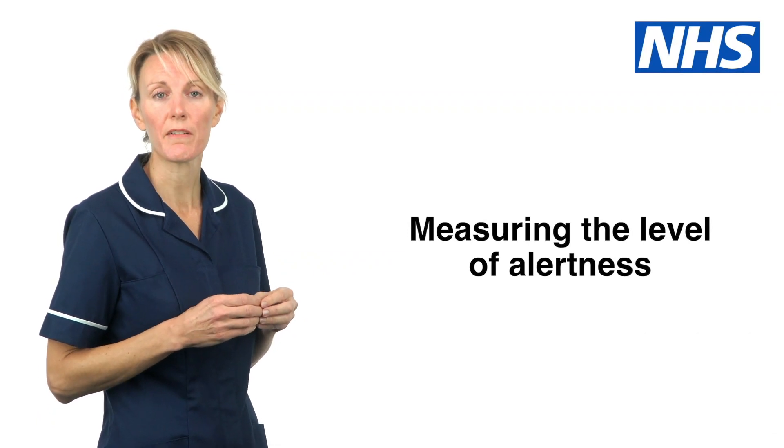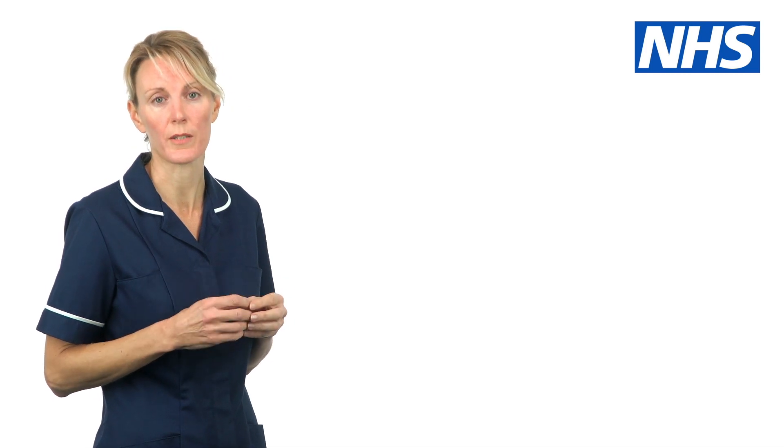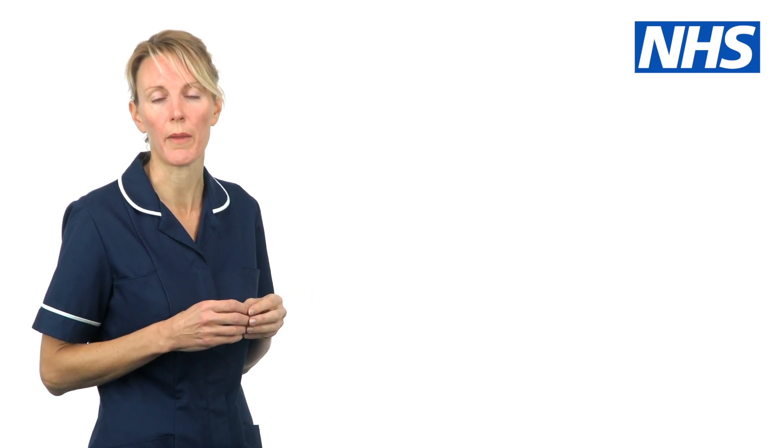It can be very difficult to assess whether someone is confused or less alert than normal. This can be difficult in people that we know very well, but even more difficult in people we've only just met. If someone is confused, they may not be able to think or speak clearly. They may be unsure of where they are. Sometimes it may be a less obvious change in behaviour, such as struggling to pay attention or remember things.